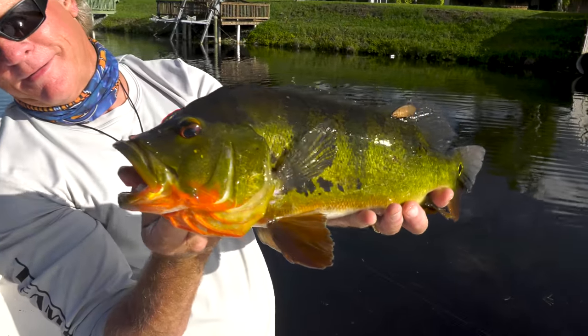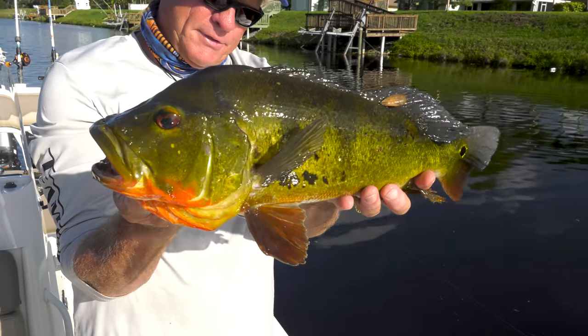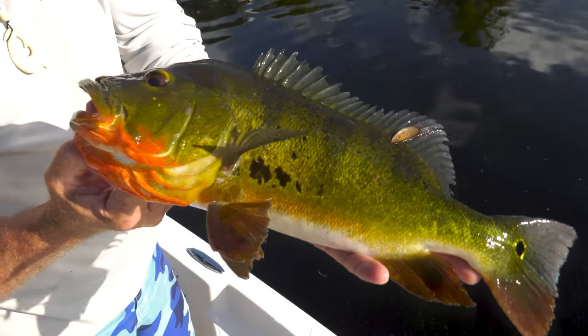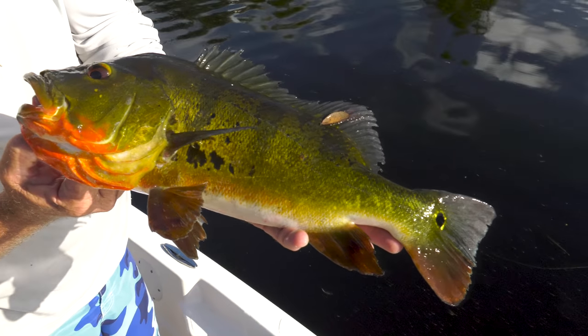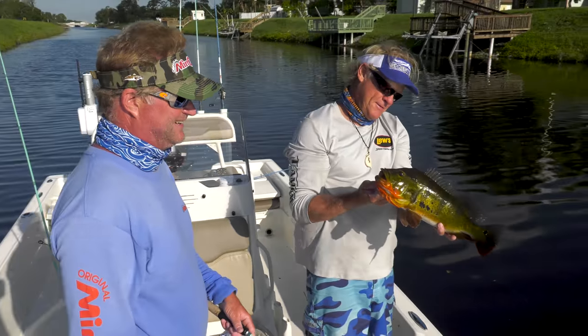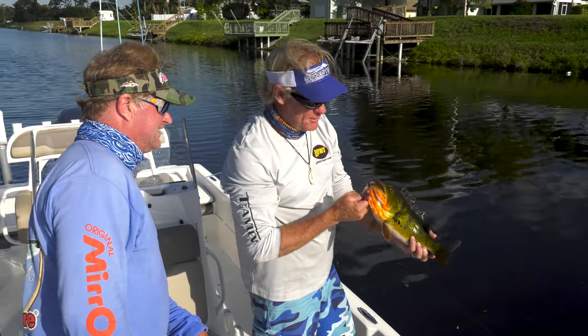Beautiful peacock bass. Oh my god, check that thing out. Their eyes are absolutely incredible. That is a gorgeous fish, isn't it? Beautiful. Their eyes are absolutely incredible. Pretty little aquarium fish, huh? Oh yeah. I figure that's how they got started in here — yep, just like pretty much everything else.